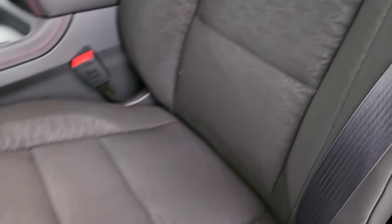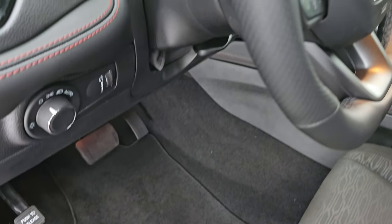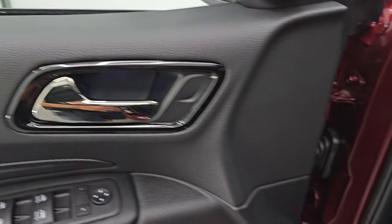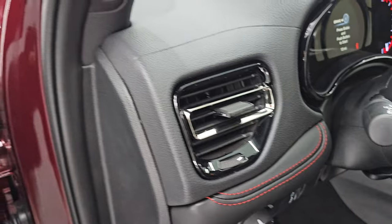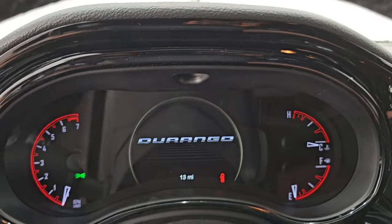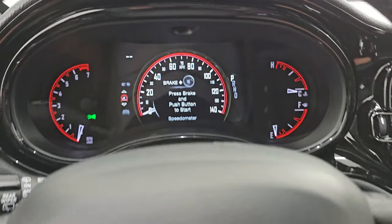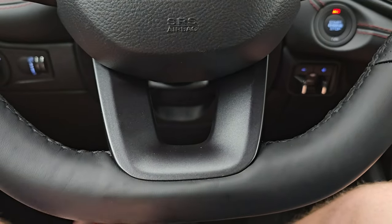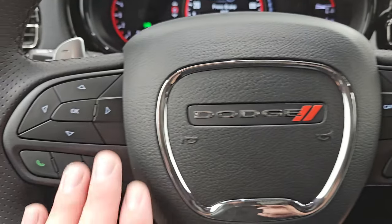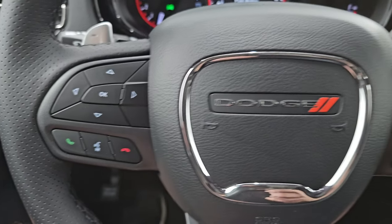Side curtain airbags. Power driver seat with lumbar. Both of the front seats are heated. You get the factory floor mats, auto headlamps, tilt and telescopic steering wheel, power windows, locks, and mirrors. You get the dark chrome around the handle and around the air vents. Inside, you get the seven-inch LCD display with the Durango animation at the beginning and a digital speedometer. It has the flat bottom heated leather-wrapped steering wheel. Cruise controls are on the right, Bluetooth and information center controls on the left, and paddle shifters with audio controls on the back of the steering wheel.